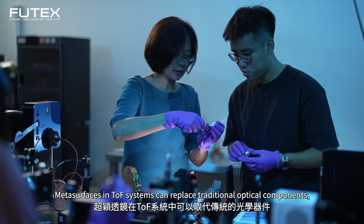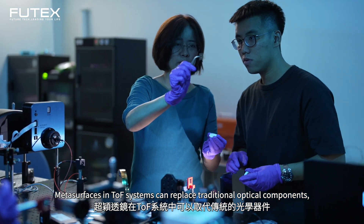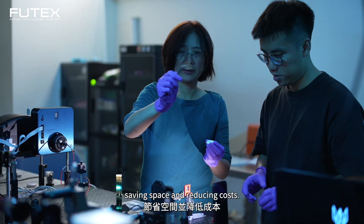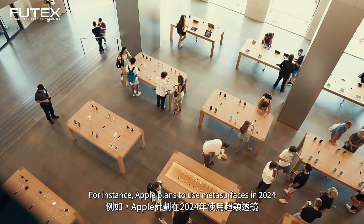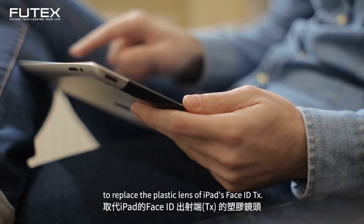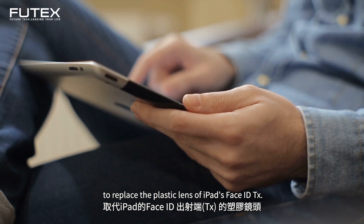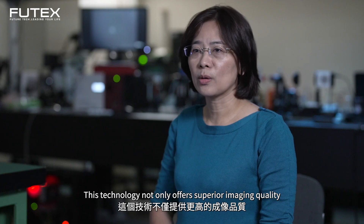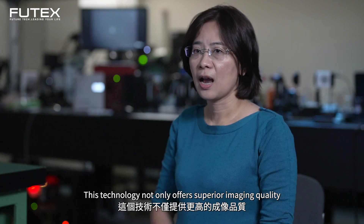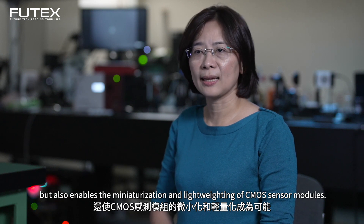Metalens technology in TOF systems can replace traditional optical components to reduce space and improve quality. For example, Apple plans to use metalenses to replace the face ID module on iPad displays. This technology will not only improve optical quality but also make CMOS sensor modules smaller and lighter.